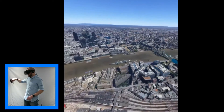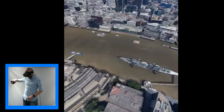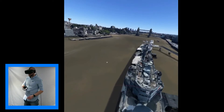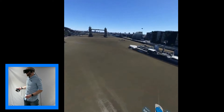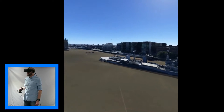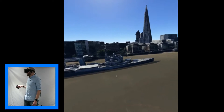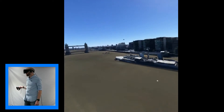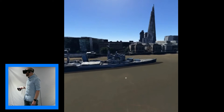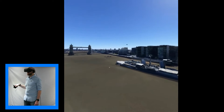Just down here on the Thames is the HMS Belfast — let's see if we can get a closer look at that. This was a Royal Navy ship that served in WWII. It's now permanently docked on the River Thames and is actually managed by the Imperial War Museum, so it's a museum inside where you can check out facts and interesting bits about WWII and the history of the ship. Absolutely fantastic.